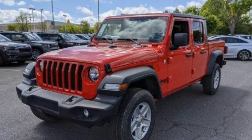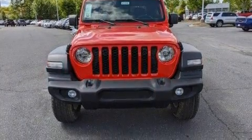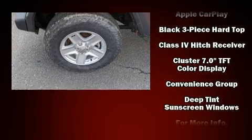Jeep infused the interior with top-shelf amenities such as delay off headlights, a built-in garage door transmitter, front dual zone air conditioning, remote keyless entry, a trailer hitch, and a split-folding rear seat.